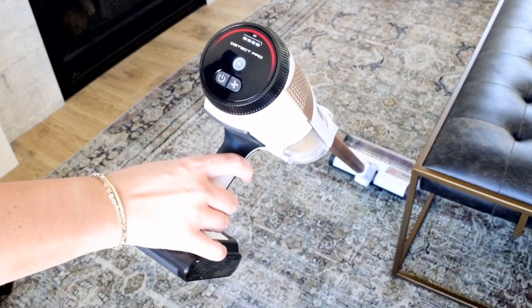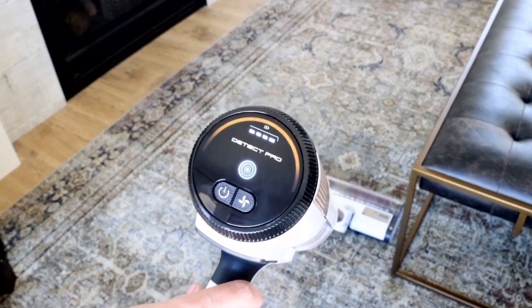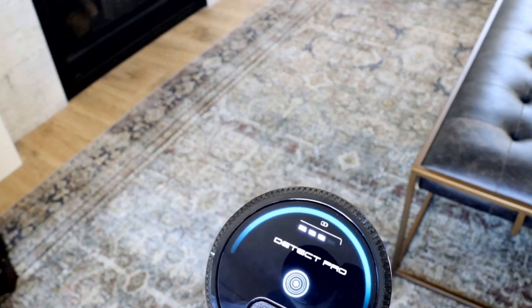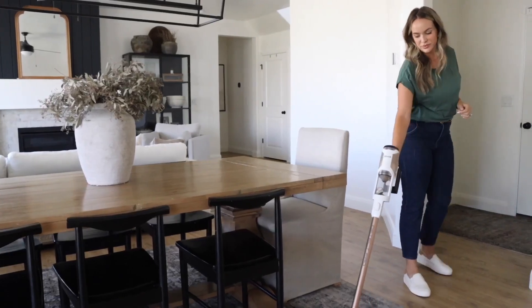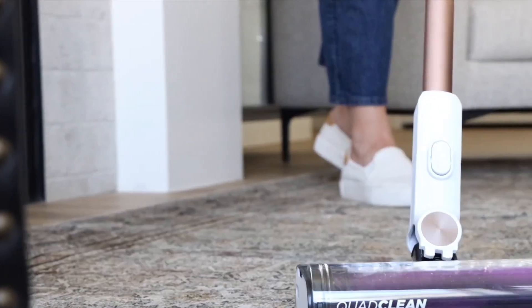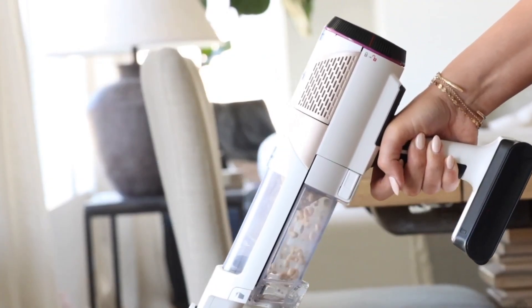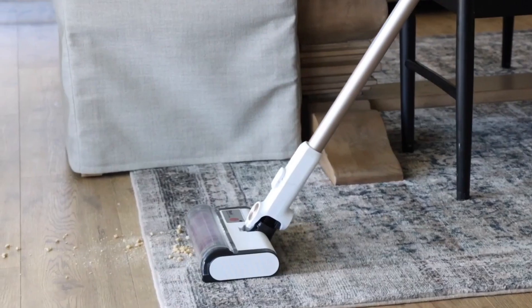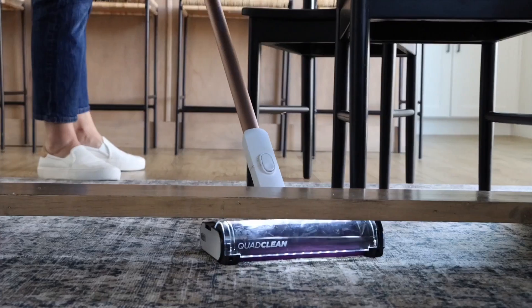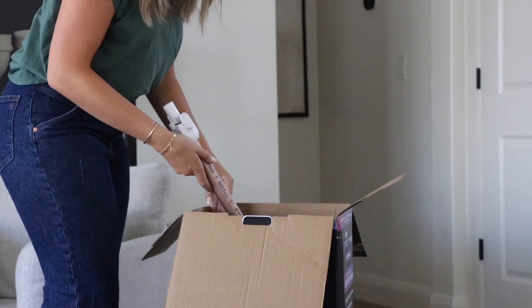Starting with carpets, a common battleground for any vacuum, we'll assess how well the Shark Detect Pro tackles different carpet types, from plush and high-pile to low-pile. Does it effortlessly lift embedded dirt and revive the texture, or does it struggle in certain conditions? Transitioning to hardwood floors, we'll scrutinize its ability to handle this different terrain – does it glide seamlessly, maintaining suction power without scratching or leaving behind debris? Hardwood poses a unique challenge, and we'll see if the Shark Detect Pro rises to meet it.